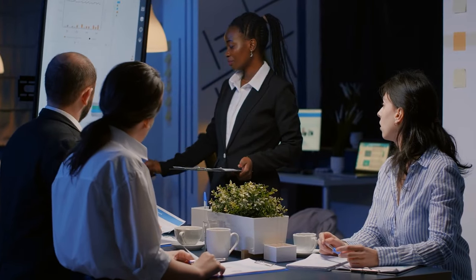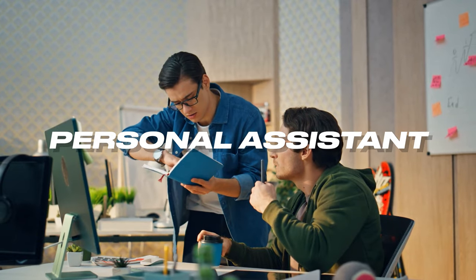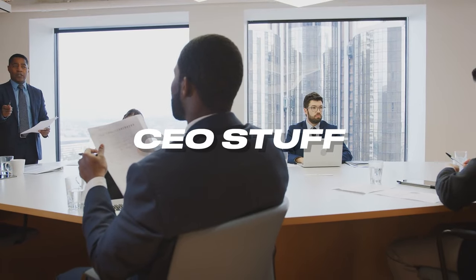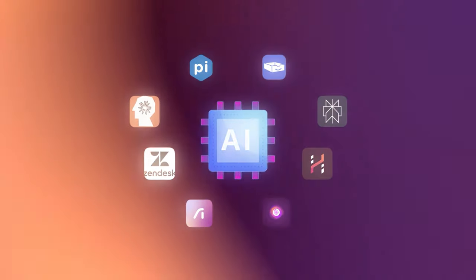Most business owners or CEOs have a personal assistant that they cannot live without — it's a role that allows them to do, well, CEO stuff. But what if you can't afford a personal assistant right now, or maybe you need your assistant to focus on higher level tasks? Well, now we may have a solution. Here are nine AI tools that most people aren't even talking about yet that are better than a personal assistant.